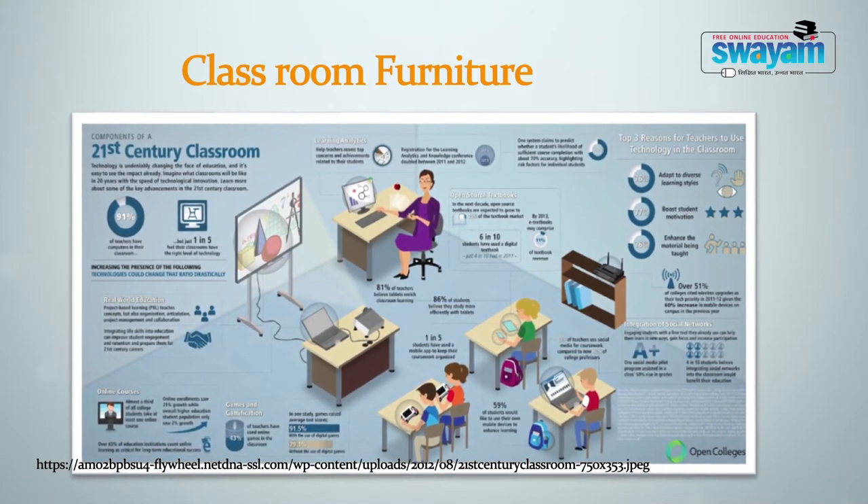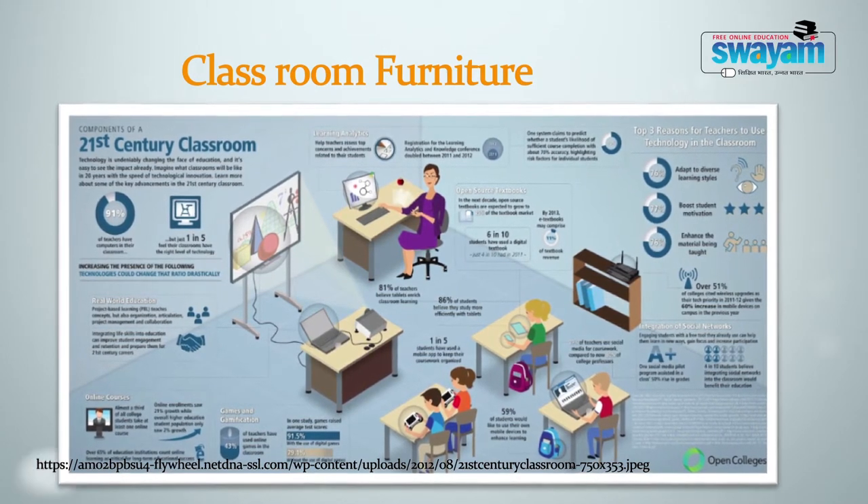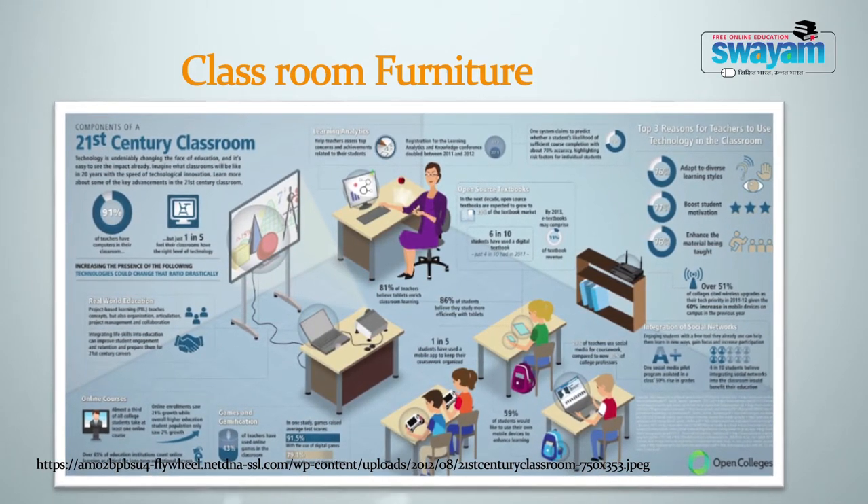Since the 21st century classroom requires multiple learning activities, furniture must be flexible and there should be different zones for different activities — for example, a lab or tech zone, unique group seating for project work, quiet space for independent study, etc.